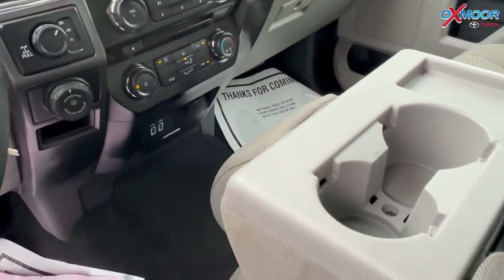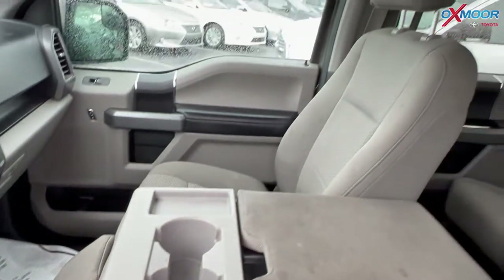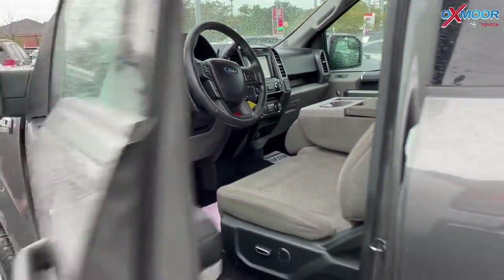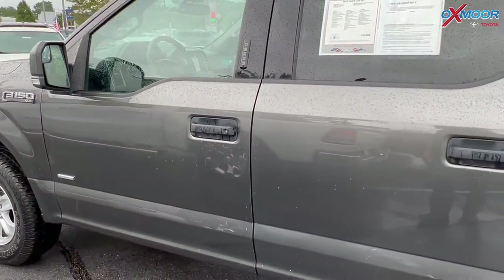The interior color is in a gray. Mileage is 93,151 and the price is $34,968.